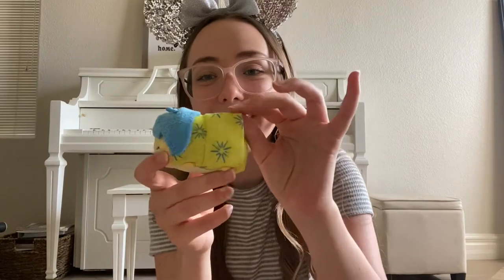And here's Joy — she has the cutest little happy expression on her face. She's just so cute.